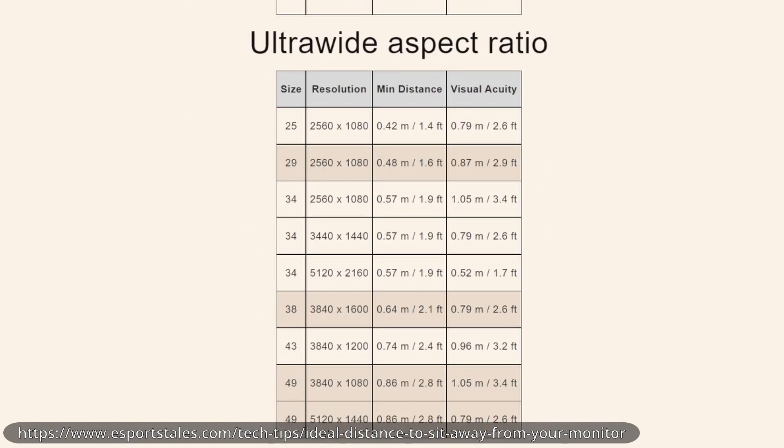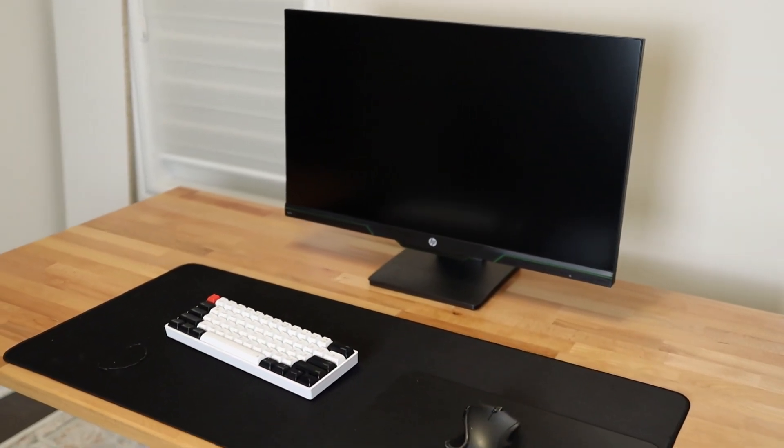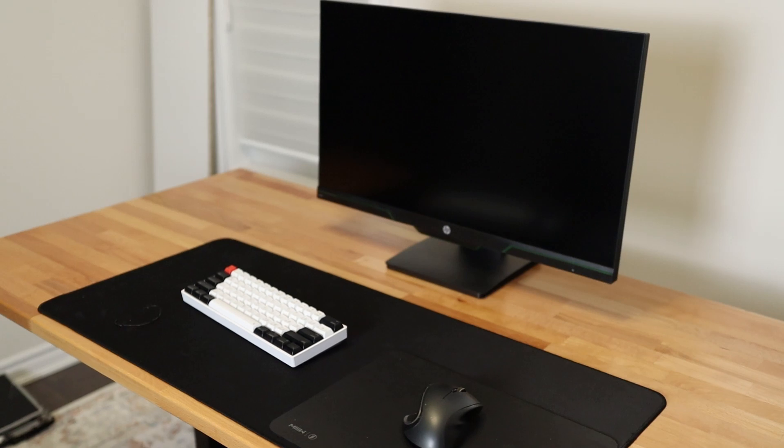If I was looking to get an ultrawide, that would mean I need to get something 34 inches or under. And just for reference, here's what a 27-inch monitor looks like on my desk. So other than monitor sizes, we need to know what ports are available.